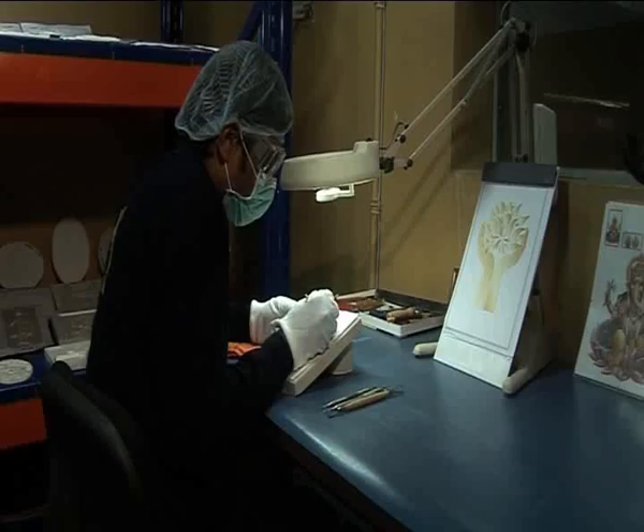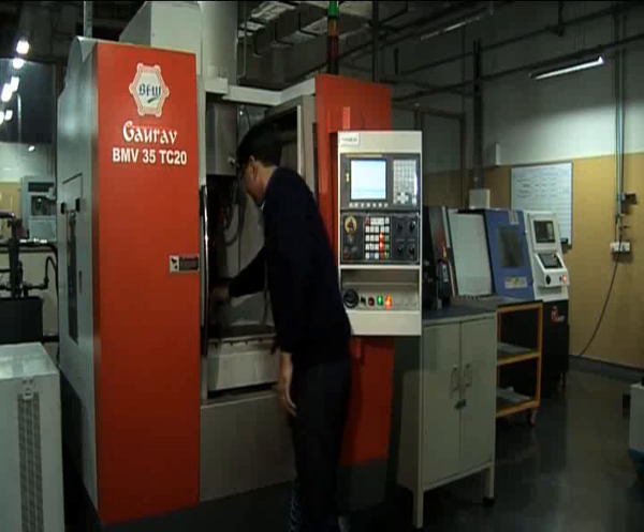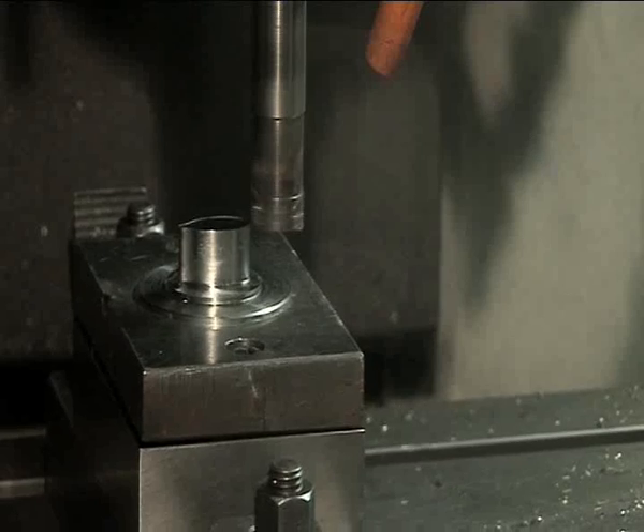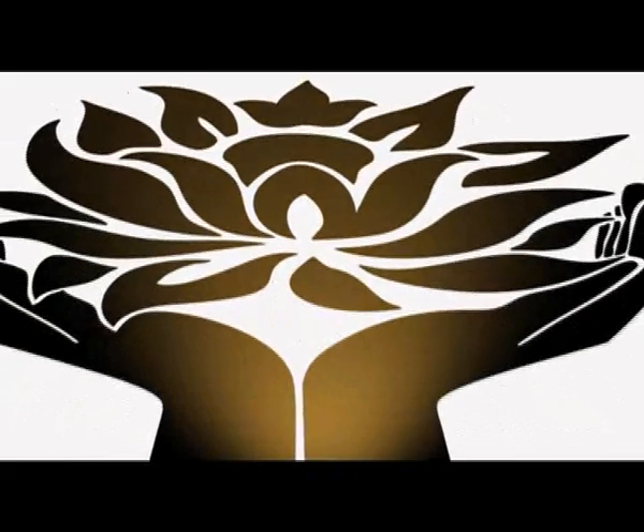Technicians trained at PAMP Switzerland man the in-house design studio and die-making facility. The MMTC PAMP-designed Lotus Motive is a potent symbol of purity and transcendence, and it has an international patent.